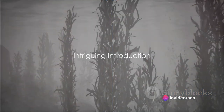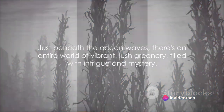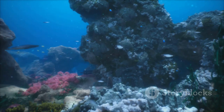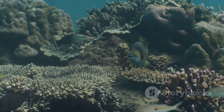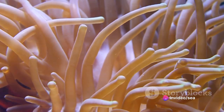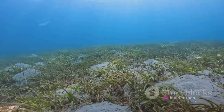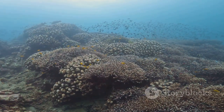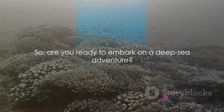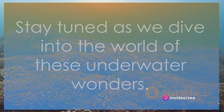Have you ever wondered about the secret life of sea plants? Just beneath the ocean waves, there's an entire world of vibrant, lush greenery filled with intrigue and mystery. These aren't your regular garden variety plants — these are sea plants, the unsung heroes of our oceans. They're incredibly important for our planet and hold a treasure trove of fascinating secrets. Are you ready to embark on a deep-sea adventure? Stay tuned as we dive into the world of these underwater wonders.